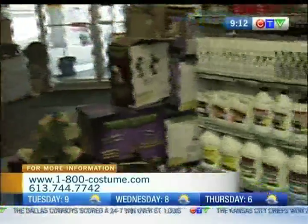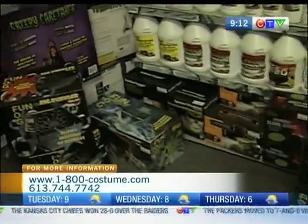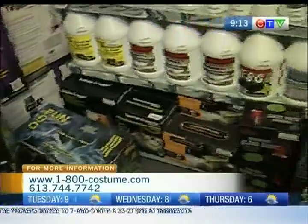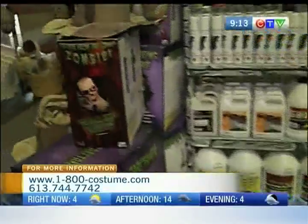We also have fog machines — there's various different types. This year we brought in a new line that's professional grade that they use in stage productions and in movies. There's different types: there's low-lying, fast dissipating. There's even snow machines if you need snow machines. I didn't realize there were different types of fog, but does it ever look cool?